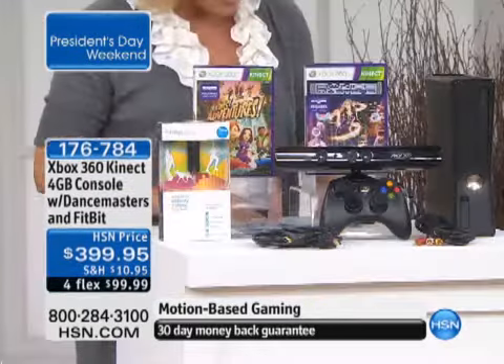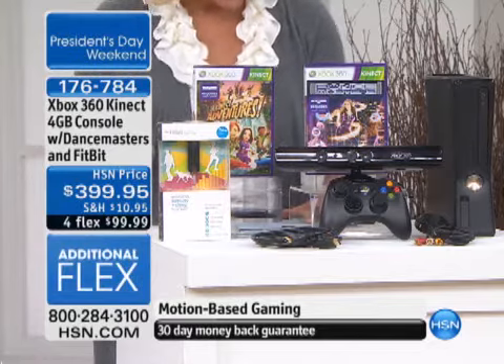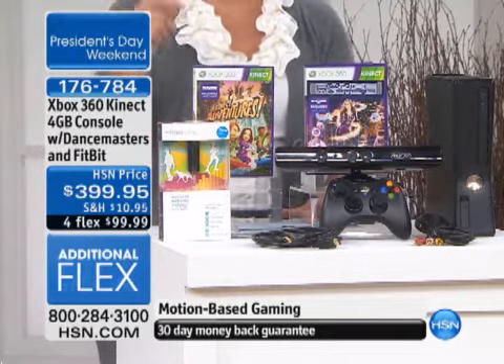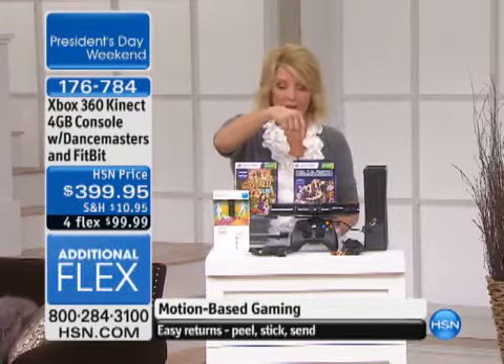You get the six-foot HDMI cable and your AV cable. Here's what's really cool: you get Xbox Live Gold two-month membership, you get 480-point tokens that come with it, and you get Kinect Adventures, which is really cool.